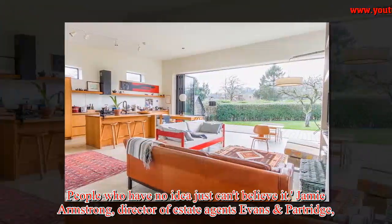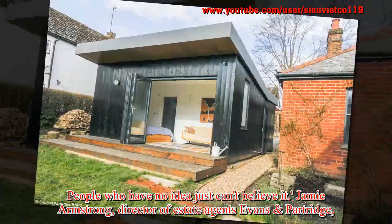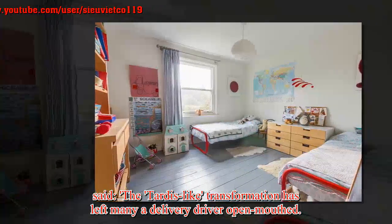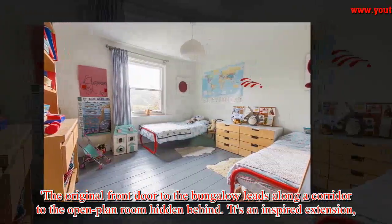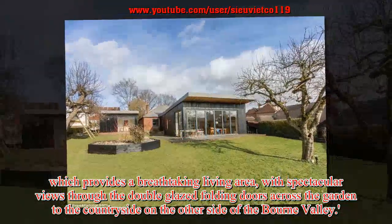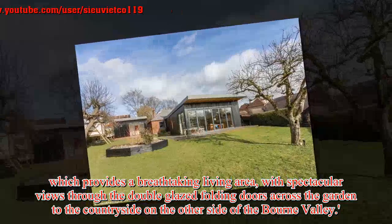Jamie Armstrong, director of estate agents Evans and Partridge, said: "The TARDIS-like transformation has left many a delivery driver open-mouthed. The original front door to the bungalow leads along a corridor to the open plan room hidden behind. It's an inspired extension which provides a breathtaking living area with spectacular views through the double-glazed folding doors across the garden to the countryside on the other side of the Bourne Valley."